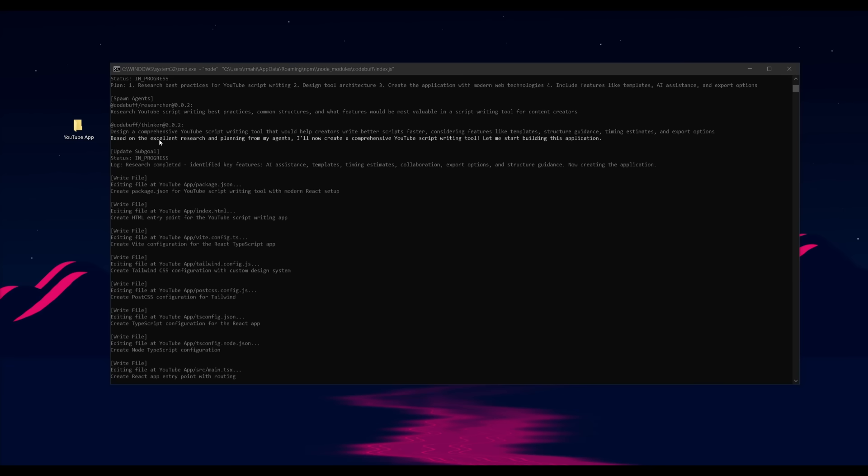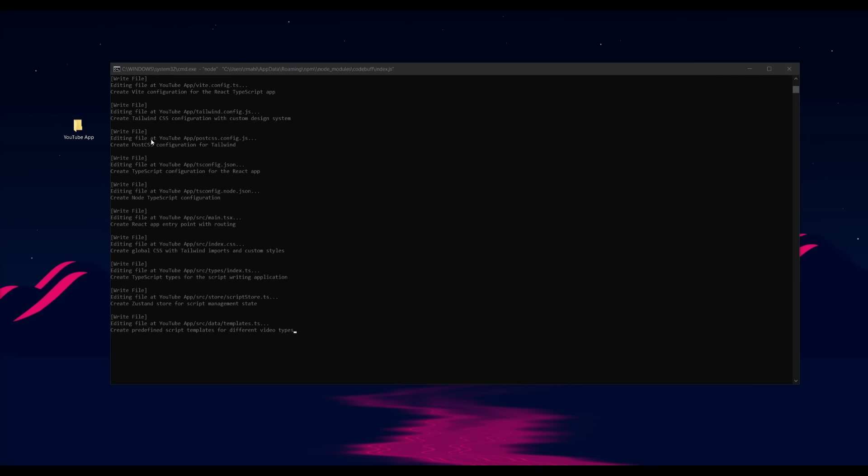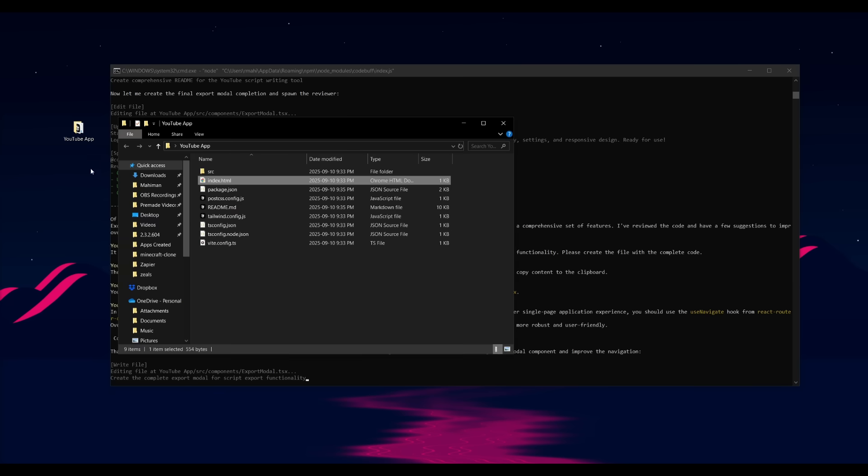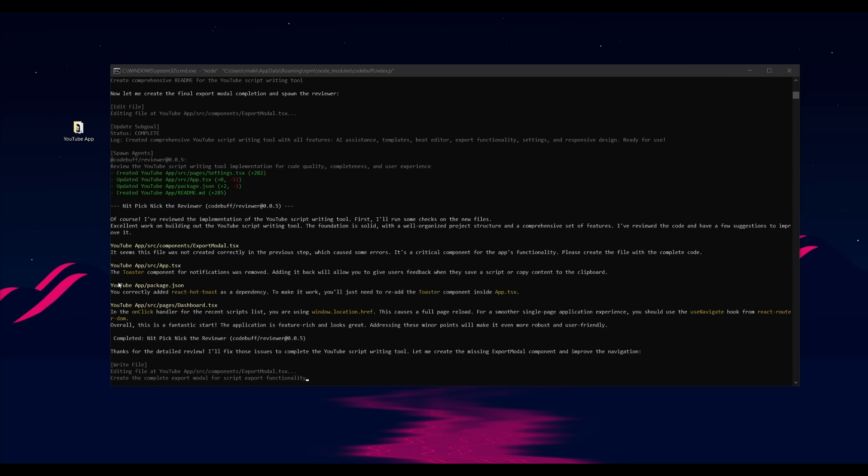After it finished planning, it started executing different things like writing files — creating the React app entry, the CSS file, and a couple of other things. It looks like it has started to develop all the different files needed for this app to be functional. Then it deployed the code reviewer, which is the last phase of the coding process, reviewing all the different files and making sure the app is functional.